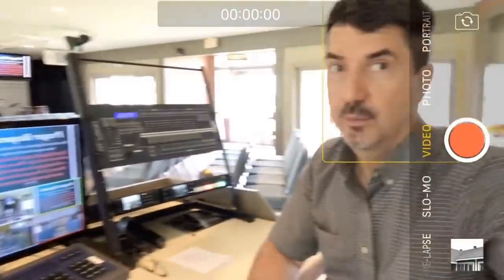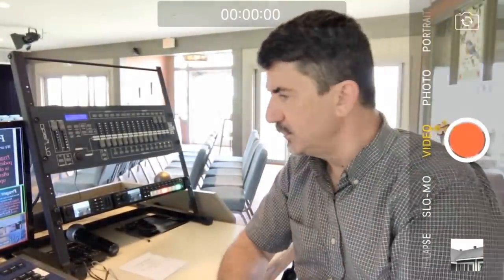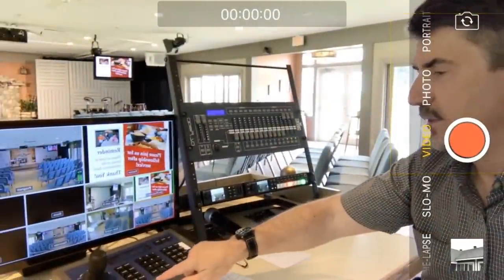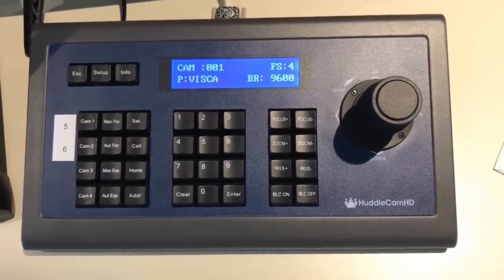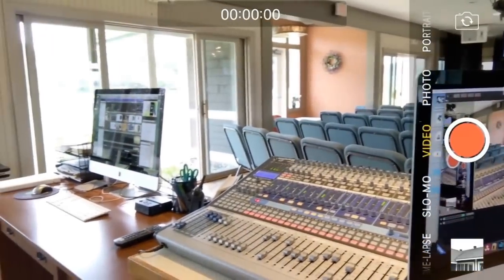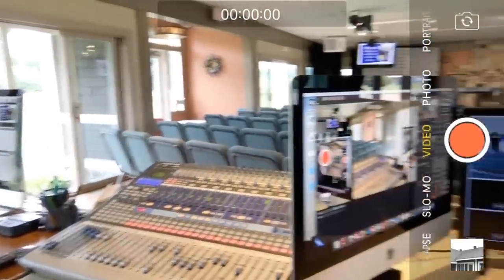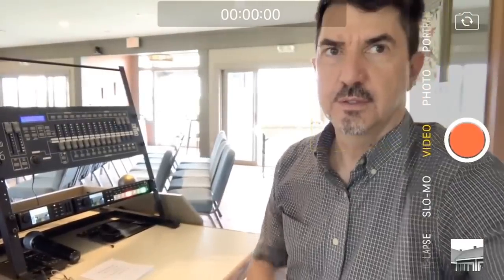MIMO Live is our production software — it is awesome, the more I use it the more I find, and it's just incredible. Also in our gear here, you'll see we're using a HuddleCam joystick to control two cameras. Over here is a Presonus mixer, and we run Pro Presenter software on a 27-inch iMac for our song lyrics and scriptures during the service.